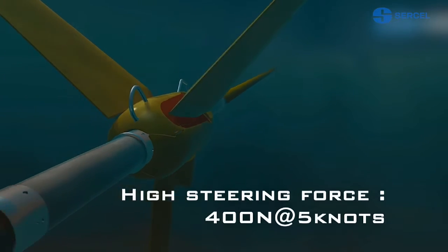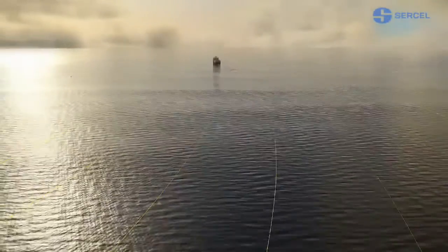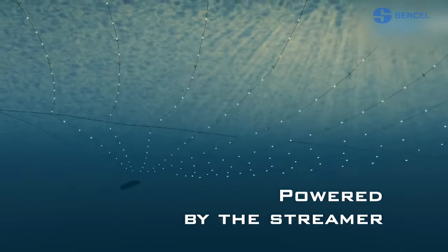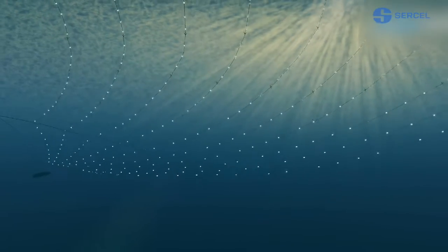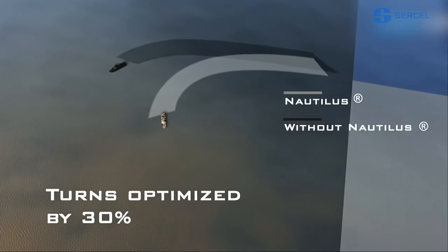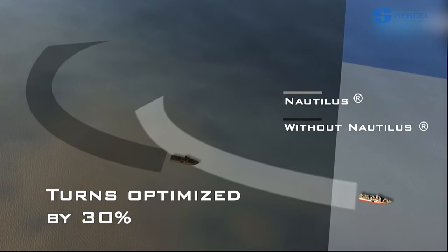The ability to control a large streamer array in turns gives you the opportunity to make those turns sharper, saving time and money. Powered by the streamer, not by batteries, Nautilus is available at full power at any time. The longest survey dead time is during the turn operation between two production lines. Nautilus makes turn times 30% faster than with standard equipment.